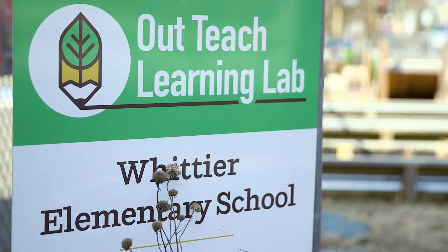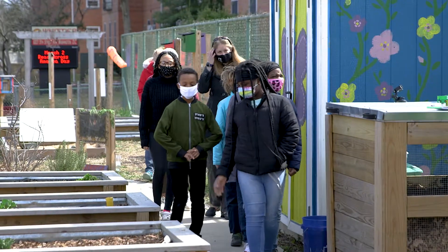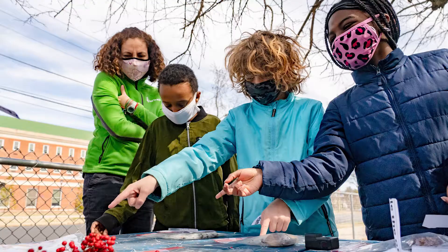We have partnered with OutTeach, who embodies our core values for our science, technology, engineering, and math curriculum here at the school. Because of the outdoors, students can not only learn science, but do science.